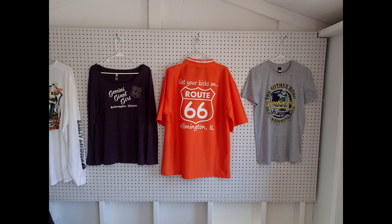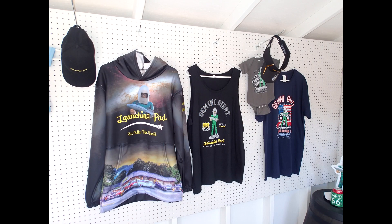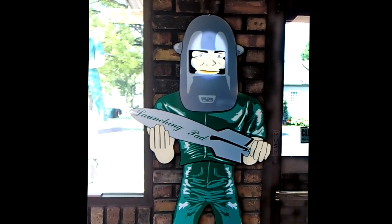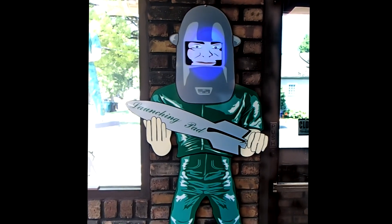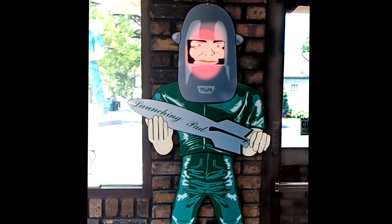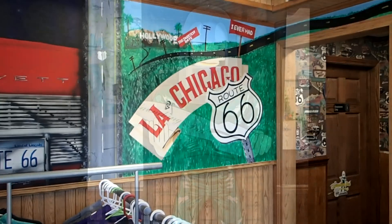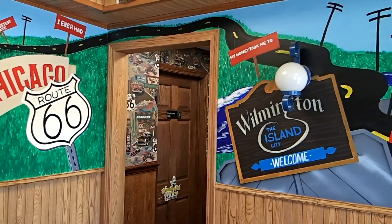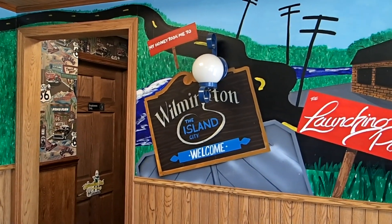This is some of the merchandise offered by the Launching Pad. The Launching Pad is not quite ready to serve food, but that is in the works. The newest addition to the Launching Pad is this indoor light-up Gemini Giant. The interior of the restaurant, as expected, extols the virtues of traveling Route 66.